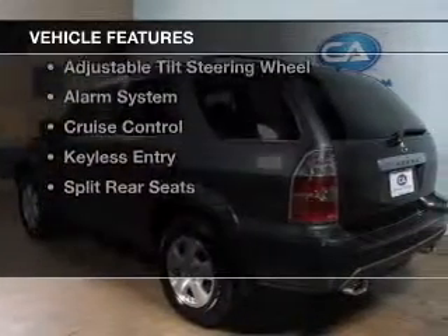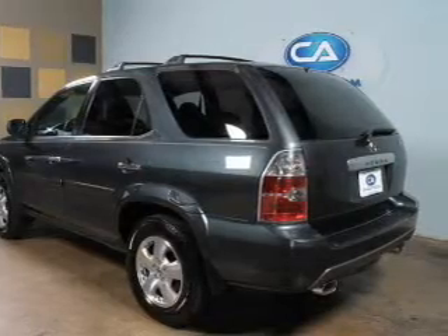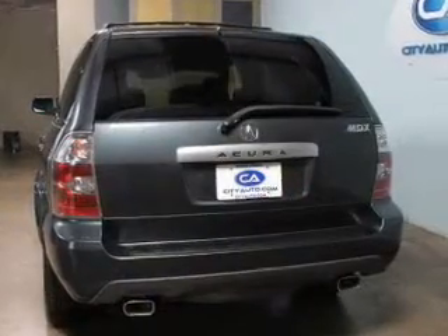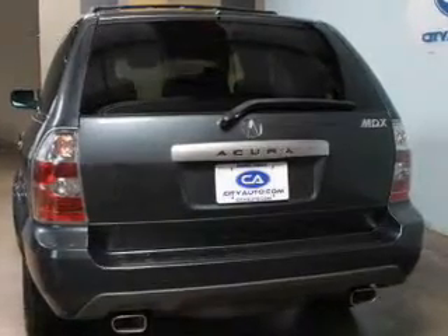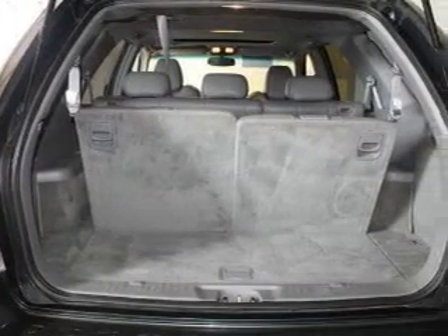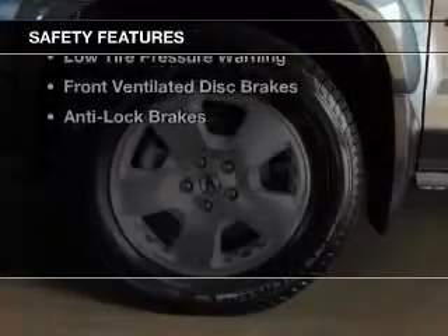The features include a power sunroof, leather seats, heated seats, Sirius XM satellite radio, automatic climate control, an adjustable tilt steering wheel, an alarm system, cruise control, keyless entry, and split rear seats.